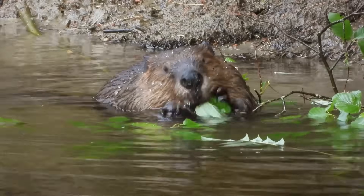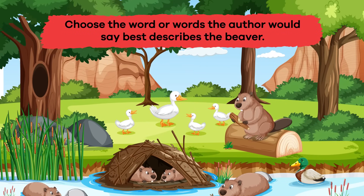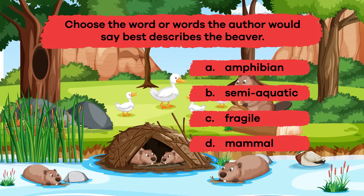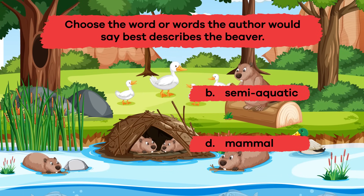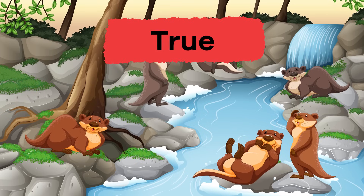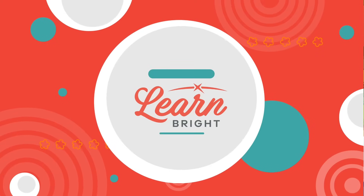Talk about some brilliant facts about beavers! Let's review. Question 1: What are baby beavers called? Kits! Question 2: Choose the word the author would say best describes the beaver. A. Amphibian, B. Semi-aquatic, C. Fragile, D. Mammal, E. Predator. If you said both B, semi-aquatic, and D, mammal, you're correct! Question 3: True or false — beavers live in groups called colonies. That's right, it's true! Great job, friends! If you liked learning and reading along with us, please make sure you visit learnbright.org for even more cool lessons. Hope you had fun learning with us!